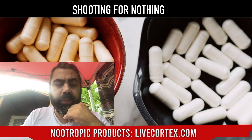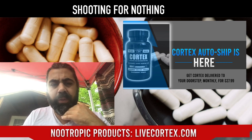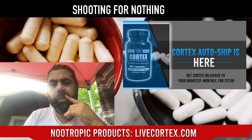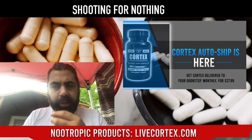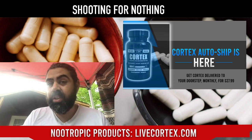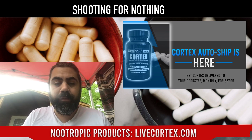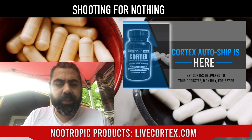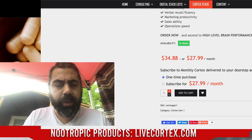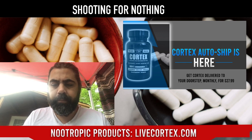Remember, the Cortex autoship is live — we've had some sign up so far. For everyone who regularly buys Cortex, go do autoship — it knocks the price down from $35 to $27.99 a month. It just auto-processes and ships to you. Sign up at livecortex.com on the Cortex buy page — you'll get the option for either a one-time purchase or subscribing for $27.99 a month. Can't go wrong with Cortex autoship. Thanks so much for watching everybody — talk to you next time.